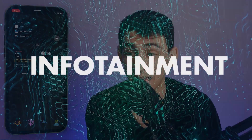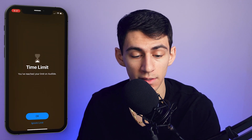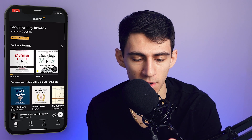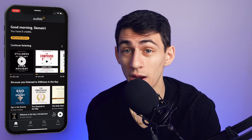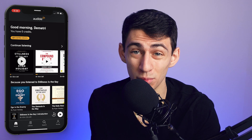The only other section I have is infotainment and relaxation, which comes from the other apps on the bottom. I have Audible — there's a link in the description if you want to check it out. I have a lot of great books I've read recently: The Compound Effect, Finish, Psychology of Money, The Entrepreneur Roller Coaster. Right now I'm listening to Stillness Is the Key by Ryan Holiday, and I'd recommend trying Audible for free.